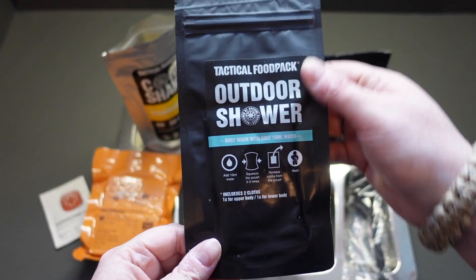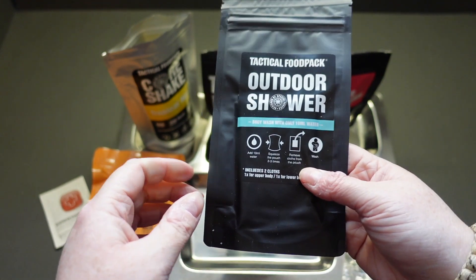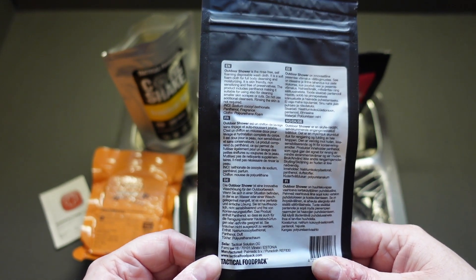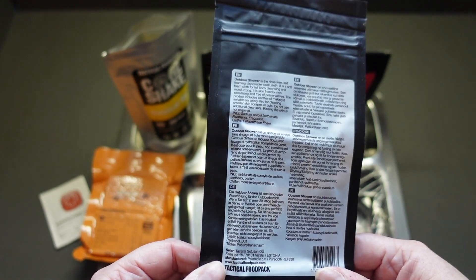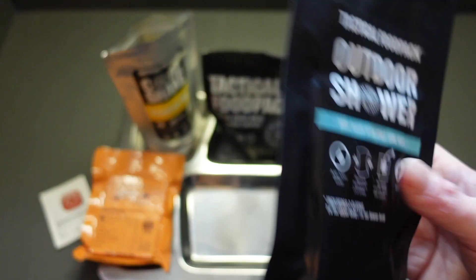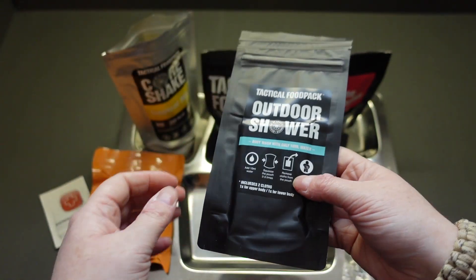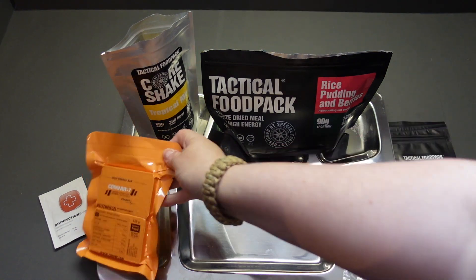Let's have a quick look at the tactical food outdoor shower - I'm going to keep this for when I'm actually out and about. It includes two cloths, one for the upper body and one for the lower body. You add 10 ml of water, squeeze the patch a few times, and remove the cloth. You don't need to rinse it off - it's a rinse-free, self-foam, disposable washcloth for full body cleansing and moisturizing. It's skin-friendly, non-sensitizing, and free of preservatives, and includes panthenol making it suitable for cleaning small skin scrapes or cuts as well. A fantastic little thing - if I could get more of these on their own I really would.